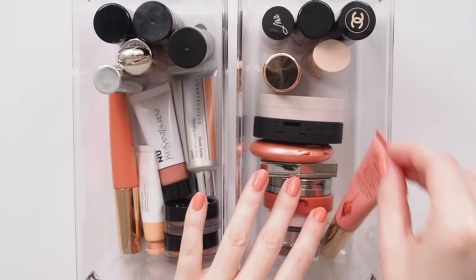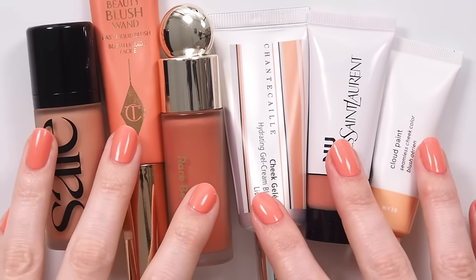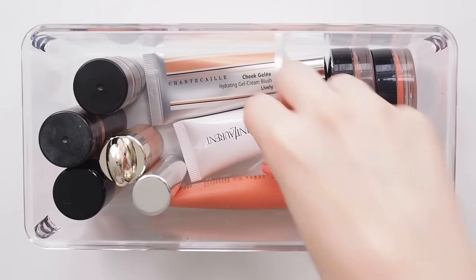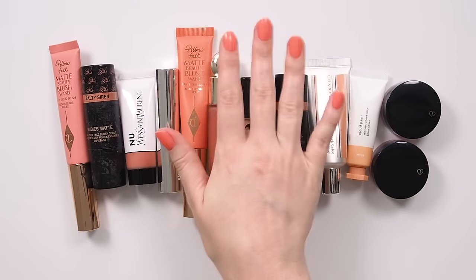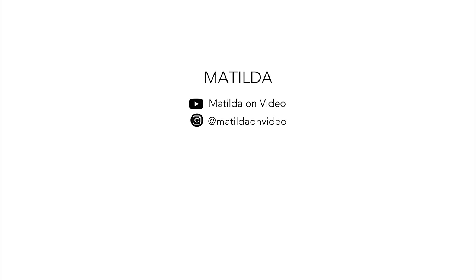I certainly enjoyed this sequel and putting together Peach Blush Part 2 just as much as I enjoyed Dune Part 2, or The Lion King 2. This might be where we leave the Peach Blush franchise for now, so please leave your peach blush picks in the comments and any peach eyeshadows you think I should consider as I work towards the next chapter. Thanks for watching, see you next time! Bye!